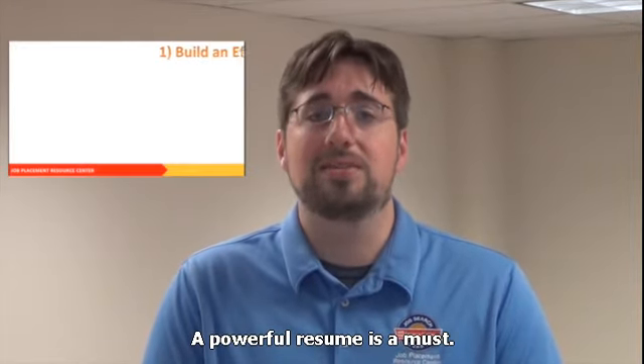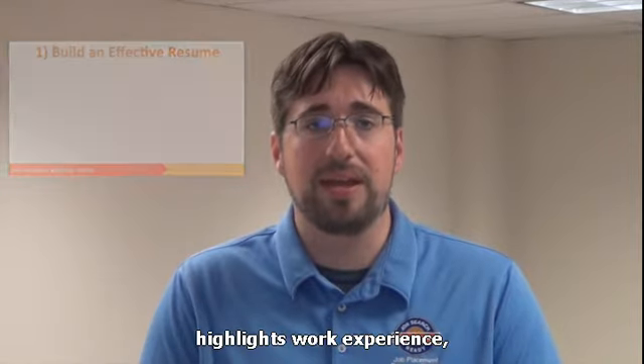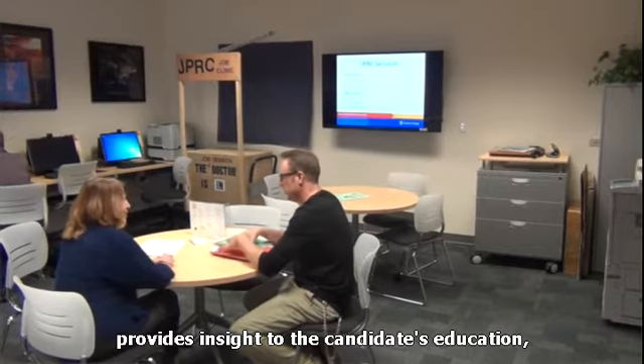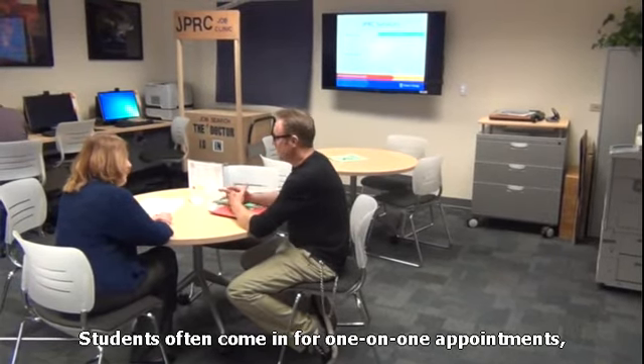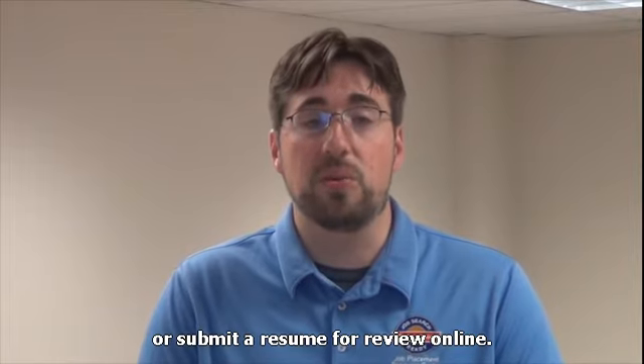A powerful resume is a must. Workforce coordinators ensure that each resume highlights work experience, provides insight to the candidate's education, and entices employers to learn more. Students often come in for one-on-one appointments, attend a resume building workshop, or submit a resume for review online.